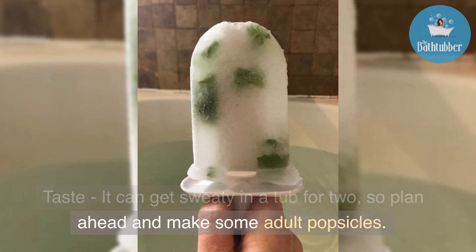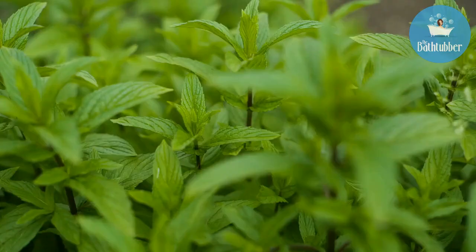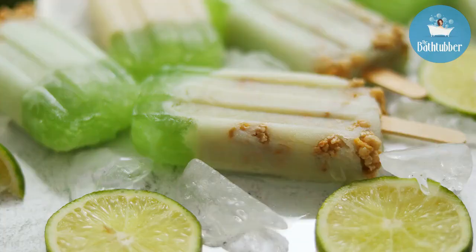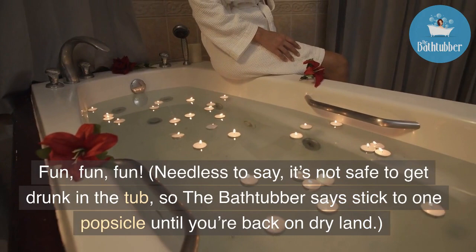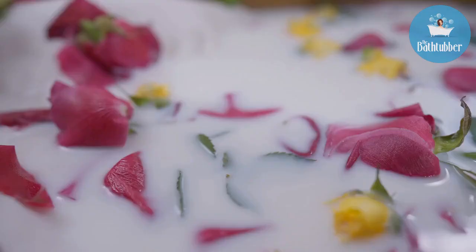Let's talk taste. It can get sweaty in a tub for two, so plan ahead and make some adult popsicles. Here's my recipe: one cup lemonade, two tablespoons of chopped fresh mint, and a quarter cup of vodka — optional. Pour the ingredients into the mold and add the popsicle sticks. Needless to say, it's not safe to get drunk in the tub, so stick to one popsicle until you're back on dry land.